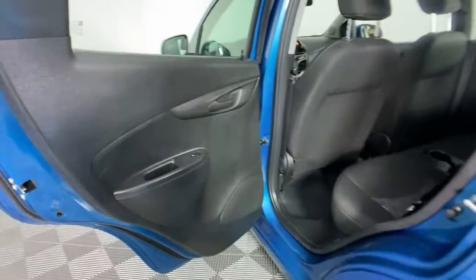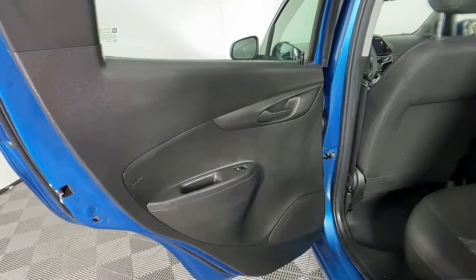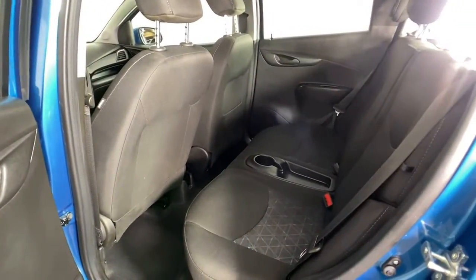You'll be light and bright in the spritely Spark, the personal-sized car with a playful feel. Test drive it today.